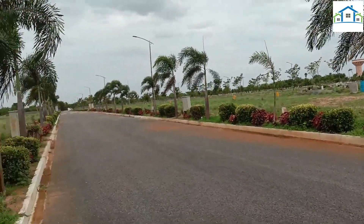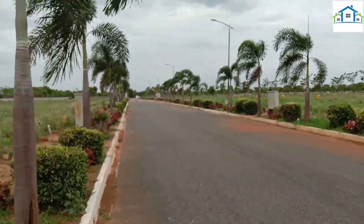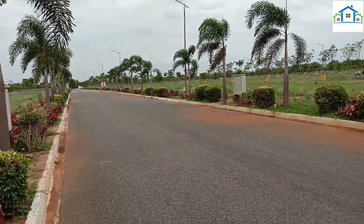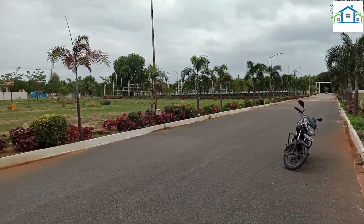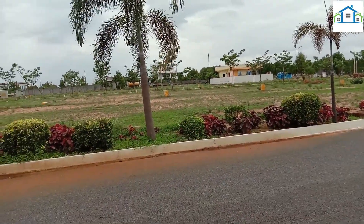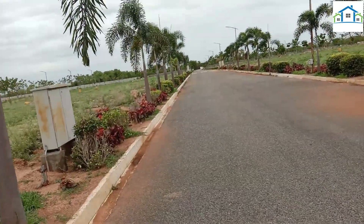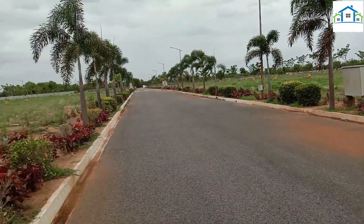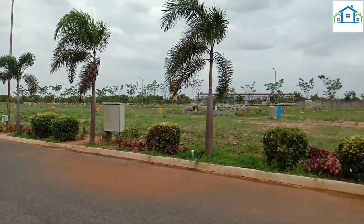I will show you the distance and the location of Banur, Nandigama, and Shankarpalli. We have very close locations in this venture. We have a 100ft road facing venture. We have underground drainage, electricity, and blacktop roads. We have a lot of work done here.